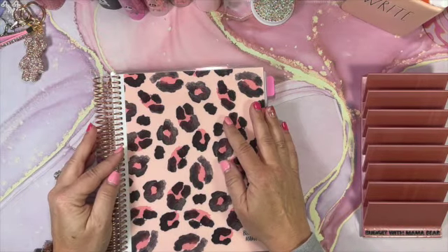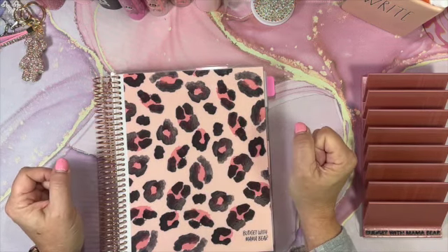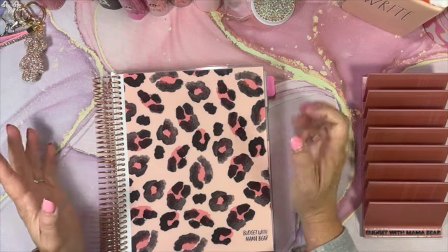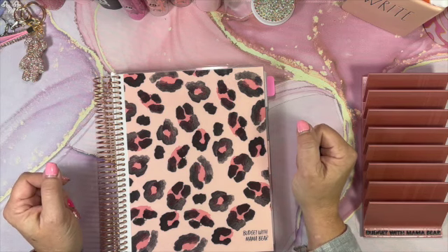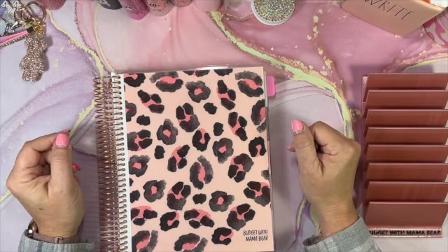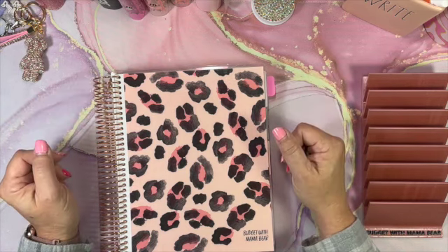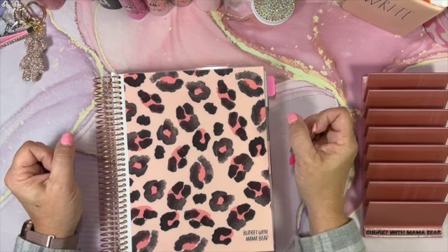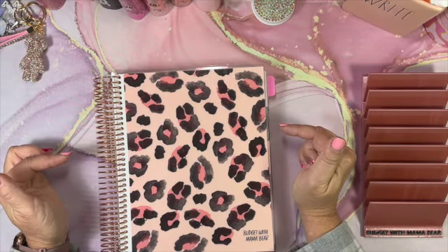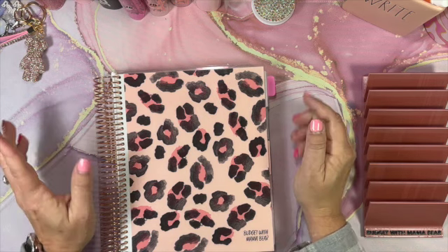Hi everyone, it's Budget with Mama Bear. Thanks for stopping by my channel. If you are new here, thanks for coming along. I am a cash budgeting mama bear who is on a financial freedom journey with my family to become debt free. On Fridays we normally do some sort of a video dealing with planning, weekly check-ins, sinking funds stuffing, and budgeting tips along the way. If you are new, make sure you hit that subscribe button and the notification bell.